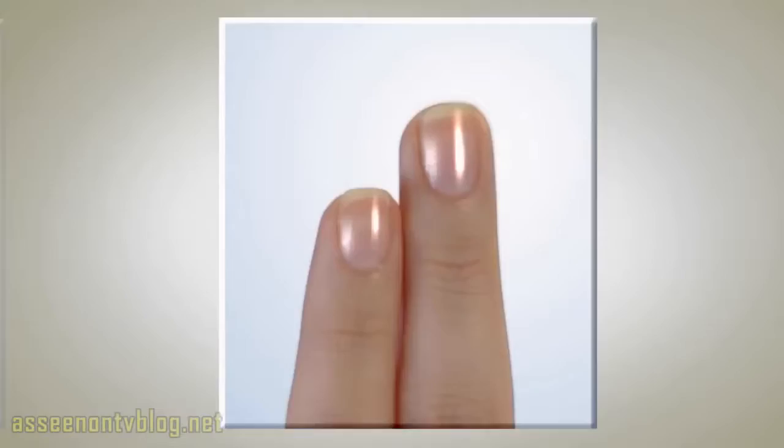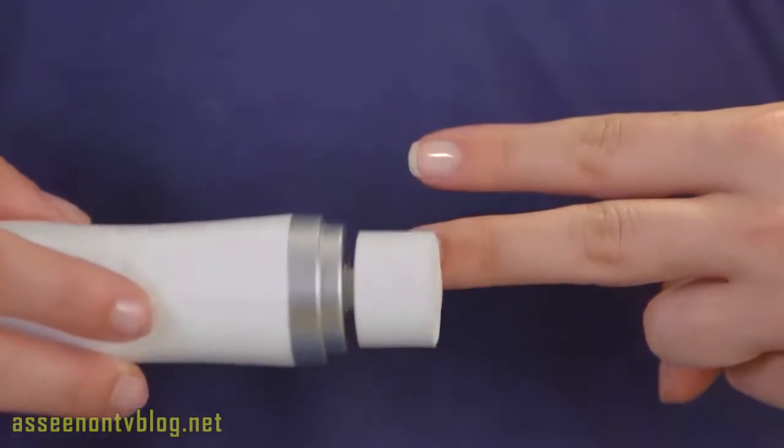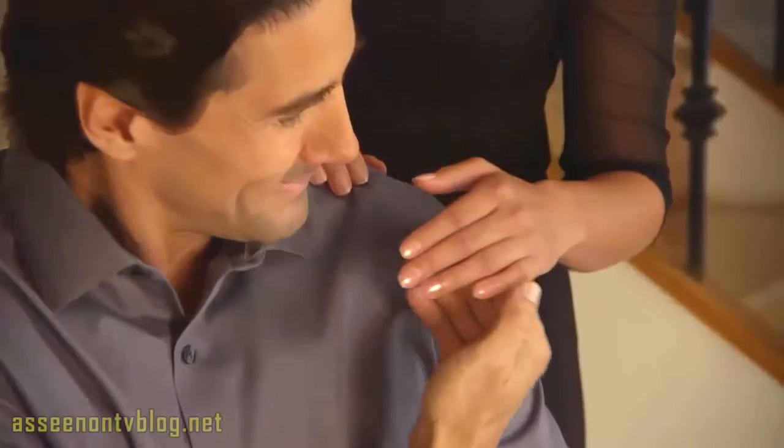My ridges are gone. My nails look younger and healthier. I used to wear gels that damaged my nails. Now I have beautiful, shiny nails with no maintenance. No matter how busy you are, you'll always have nails that look sensational.